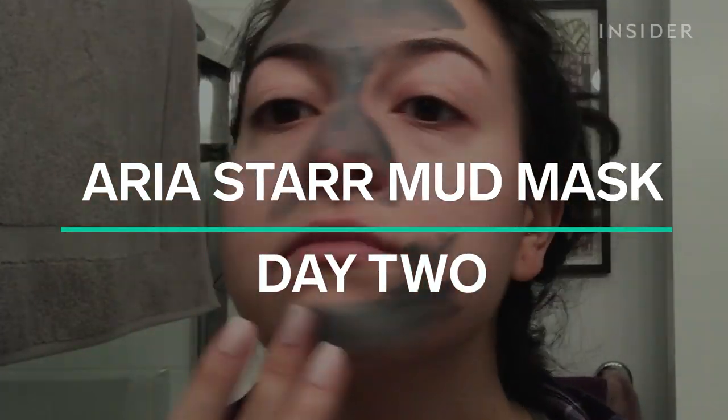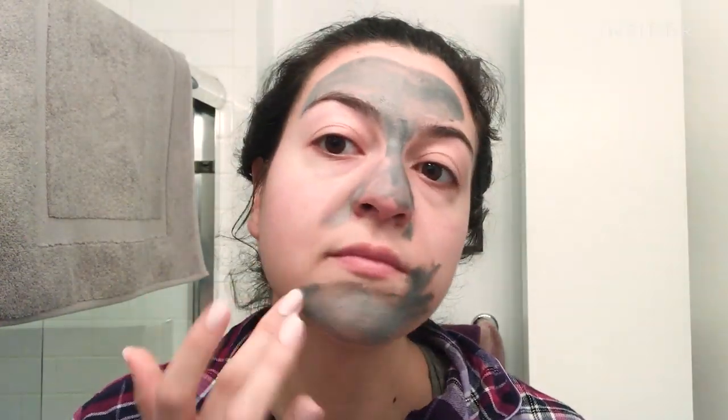My forehead is kind of stinging. This is the second time that I'm applying this. I'm not going to put as much on my cheeks because I'm just more sensitive there and a little more dry. My skin was kind of burning and this was making me nervous, so I'm going to try it for 10 minutes and see if that makes a difference.